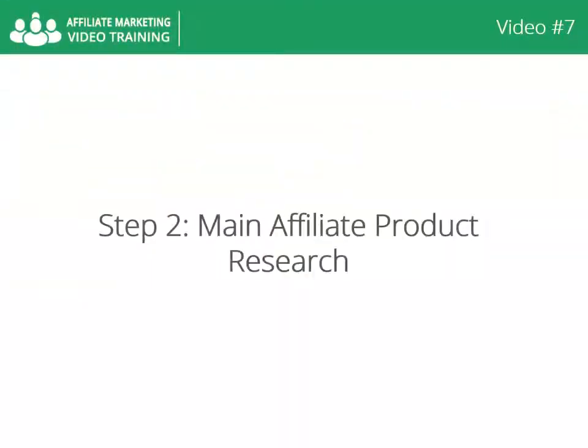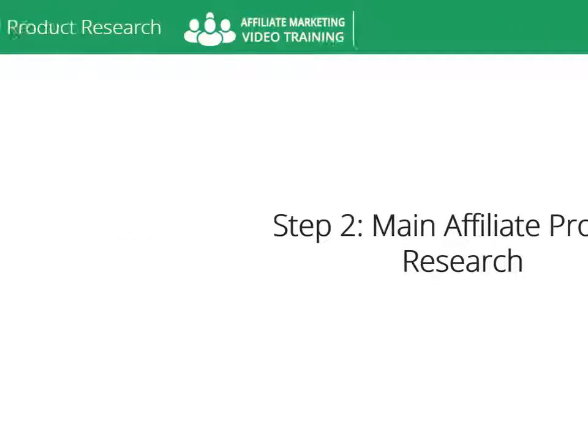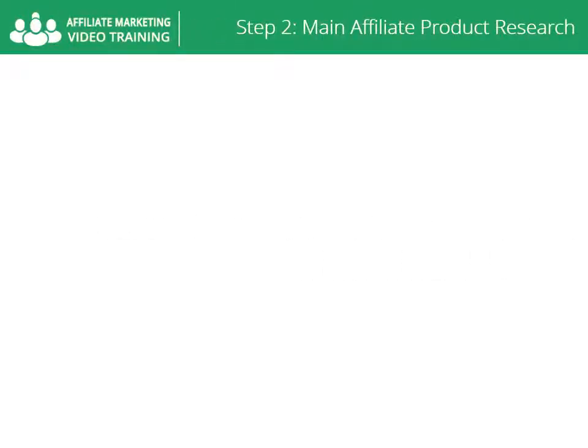Video number seven, step two: main affiliates product research. Once you've found your niche, the next step involves finding your primary product. Here are some important things to consider when choosing your product: high converting sales page.